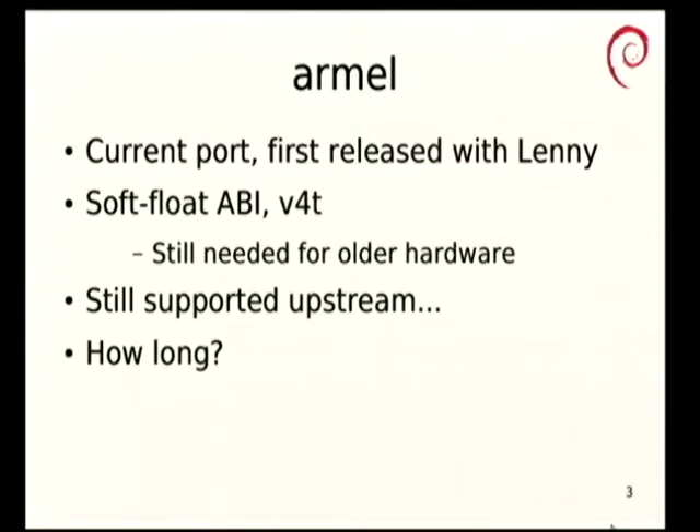Without further ado, ARMEL is the oldest of the current ARM ports. We first released it with Lenny a very long time ago. It's not the first ARM port we had in Debian, but the even older ones have gone away and frankly we don't miss them. ARMEL targets significantly older ARM processors than you will tend to see on the market today. There are some that still are a better fit for ARMEL than anything newer, but they're quite a minority interest as far as general purpose computers go these days.